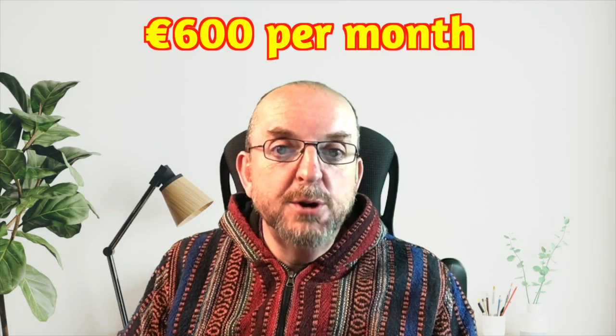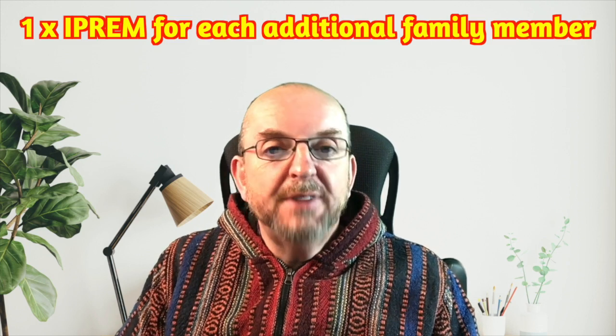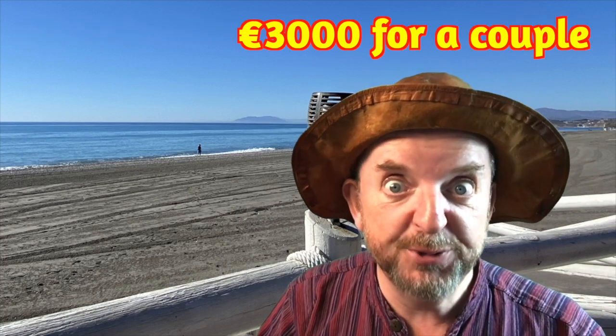How much has it gone up? IPREM is now 600 euros per month — that's a nice round figure, very handy. So all you need is 600 euros a month? No. For the NLV, you need four times IPREM for a single applicant, then an extra one times IPREM for each additional family member. So it's 2,400 euros a month on your own, or 3,000 for a couple.